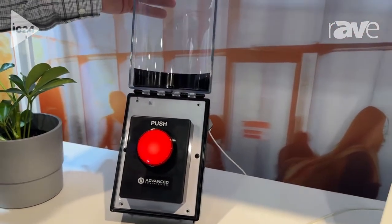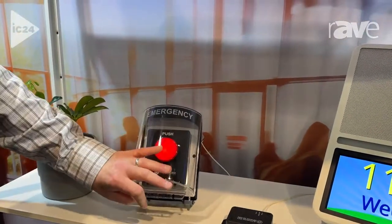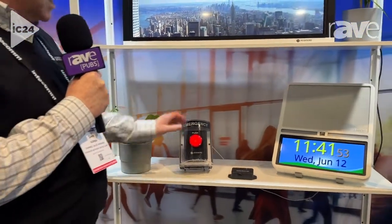This is a POE button, so everything's on the network, and all our devices are made in the USA. What you see schools and hospitals doing with this is they're really customizing it to their specific needs.